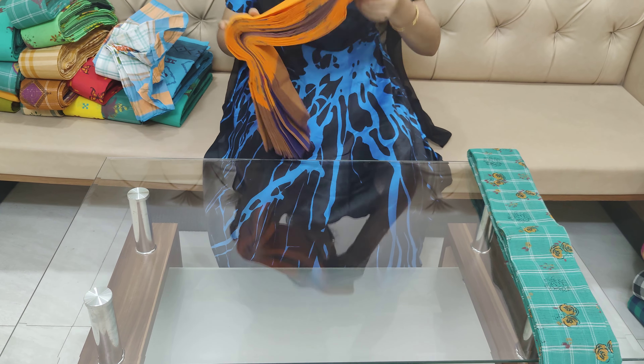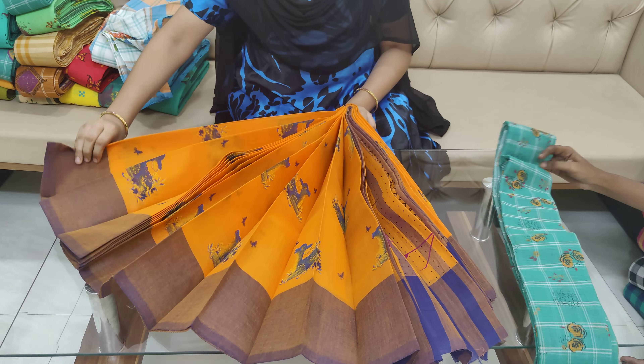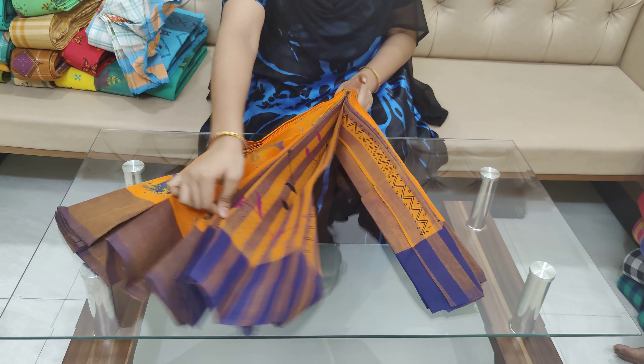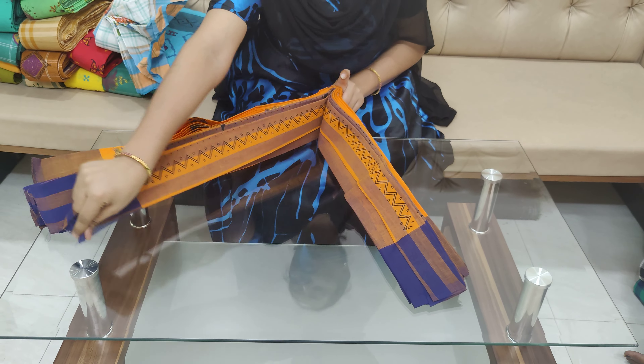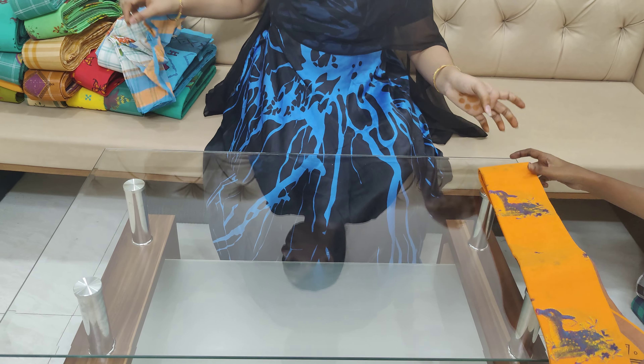The bag is very good. The bag used to be $30. This bag is very useful.